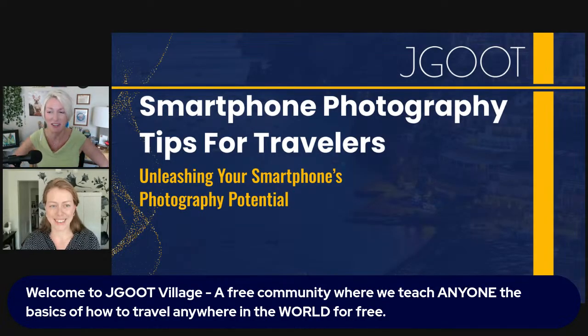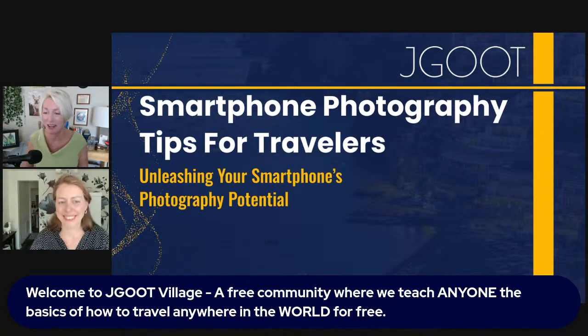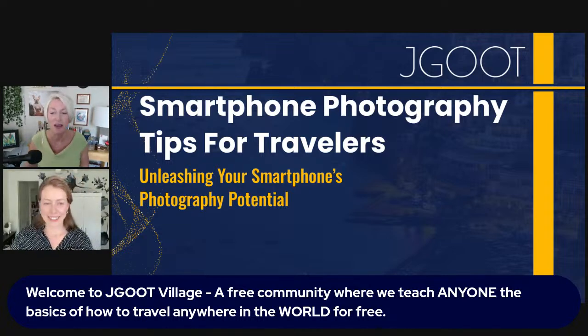We're going to talk about smartphones today — all smartphones, not just Apple. We're going to include Android, which I love. Here at JG Village, we say it every week: a free community where we teach anyone the basics of how to travel anywhere in the world for free.